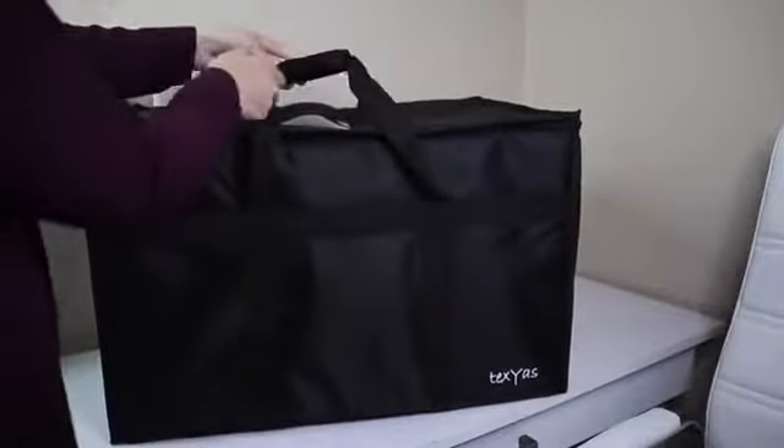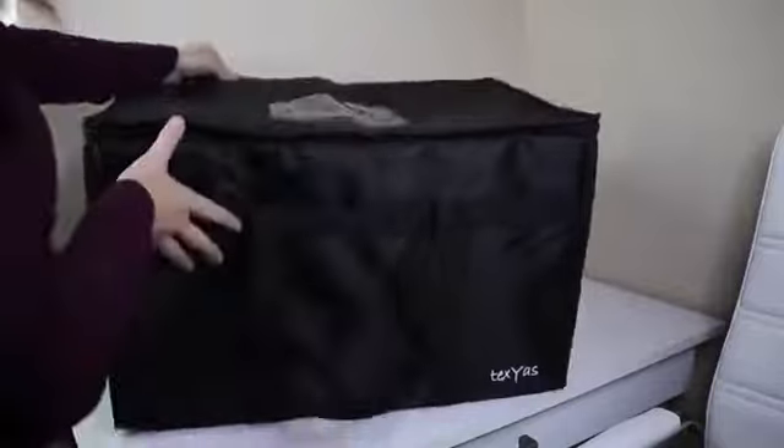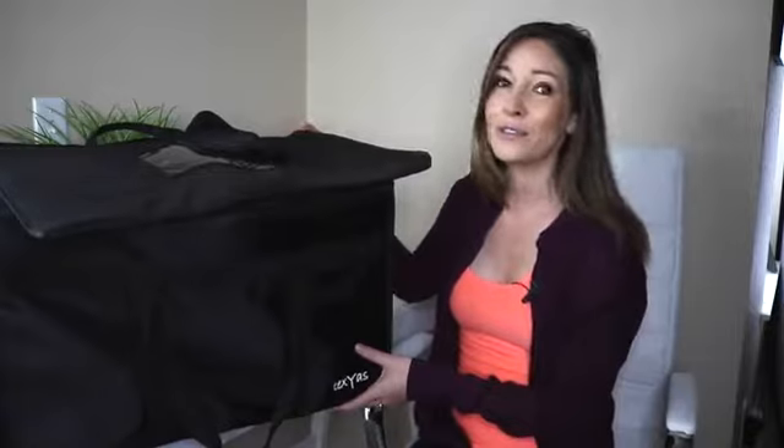It has a freestanding design for stability when moving liquid and hot and cold drinks. You'll be so glad you have the TexYas bag next time you need to transport food for any event.